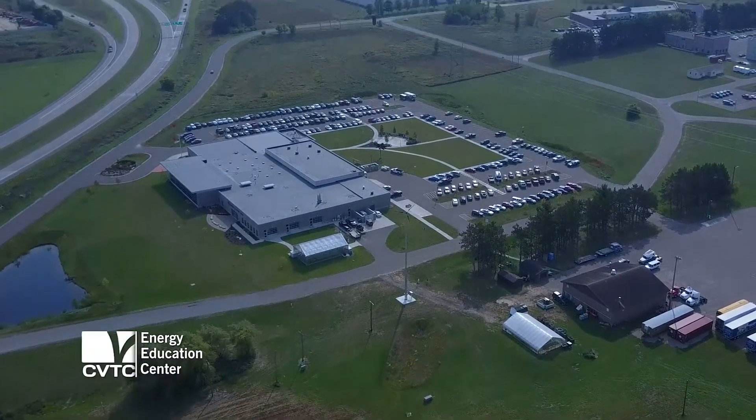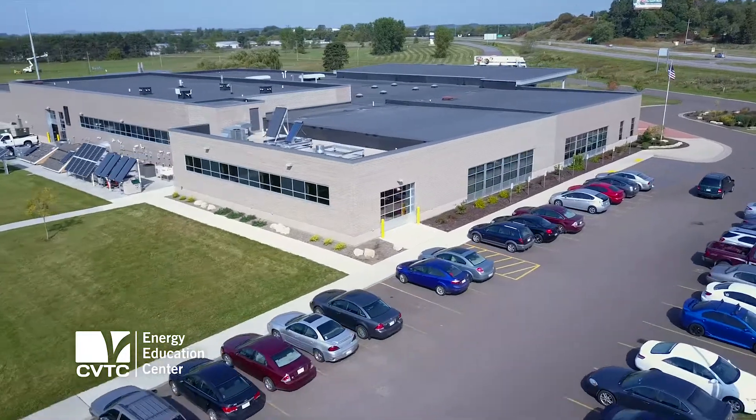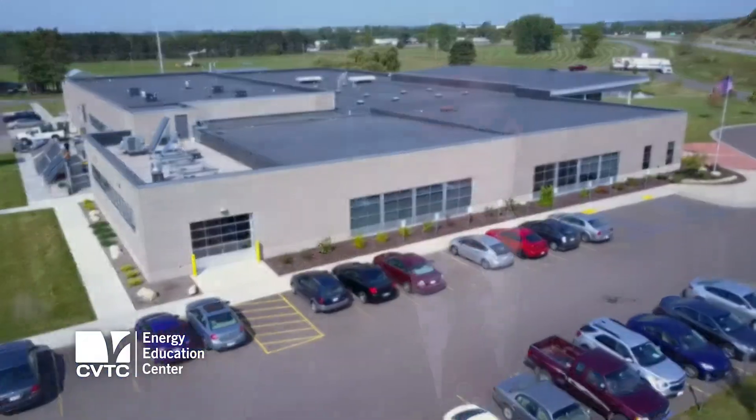Here at CVTC, we have the Energy Education Center. This is the newest building that we have opened up, starting back in 2015, and this is really an interactive, hands-on learning atmosphere.